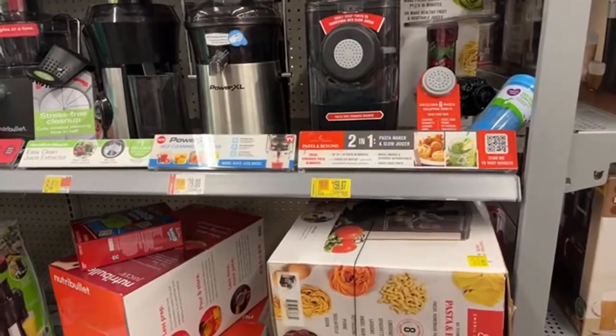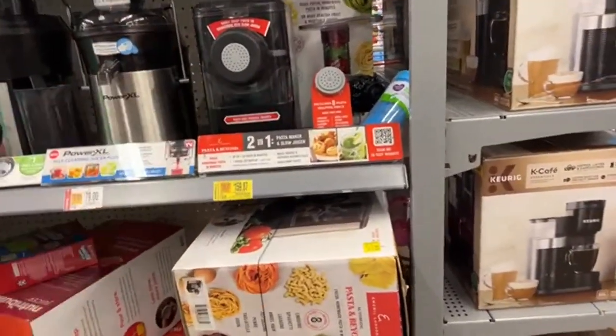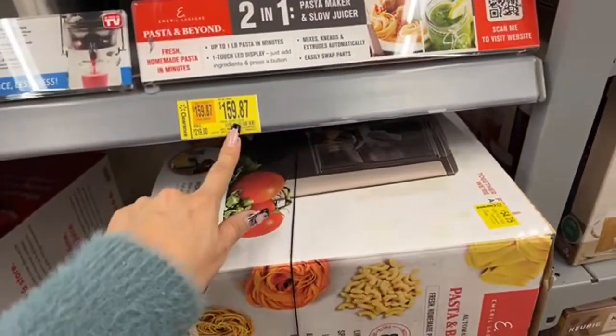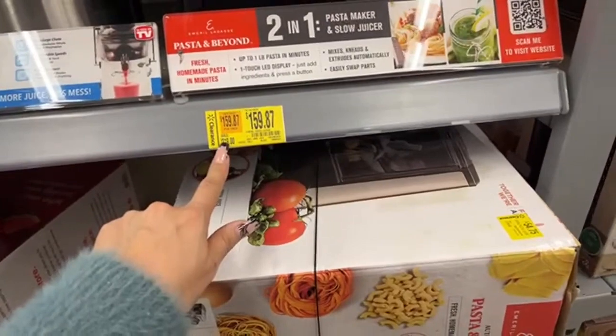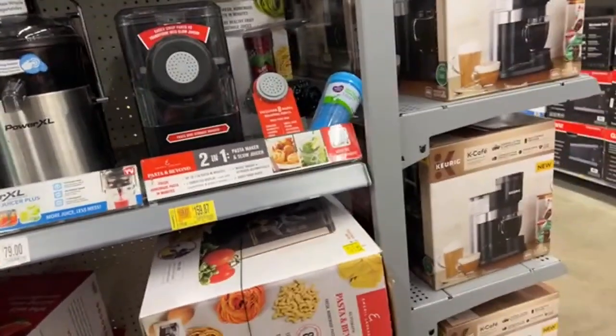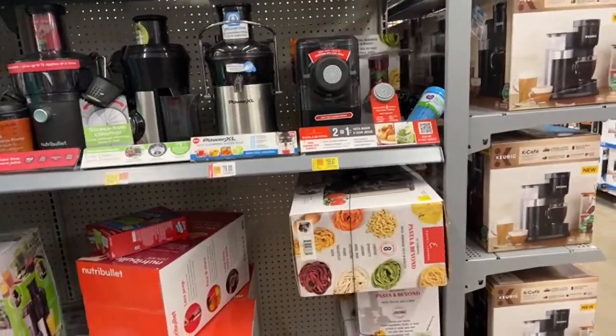Let's see what else from this aisle. So once more, this is a pasta maker and the regular price is $159, but right now the price is $54.75 — that's more than a 50% discount. Can you believe that?